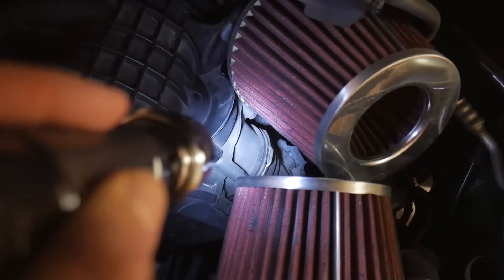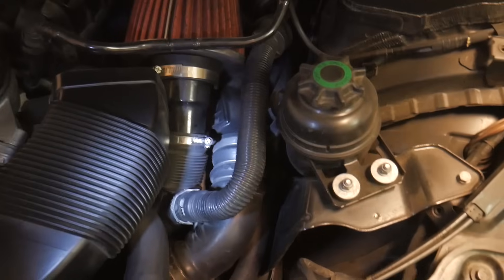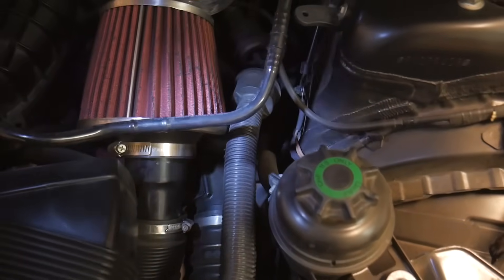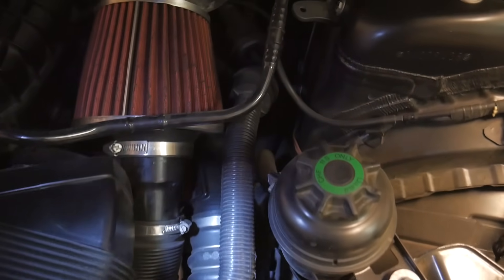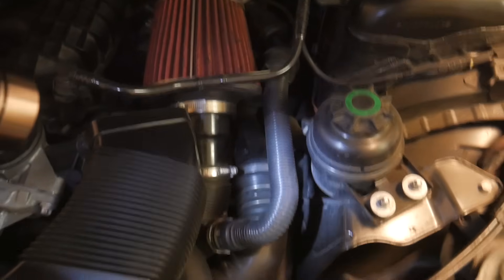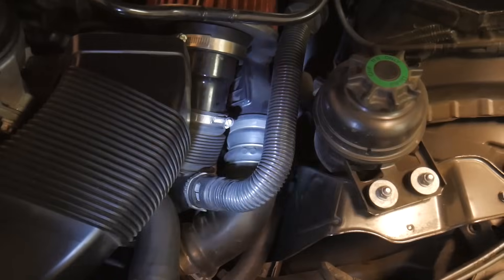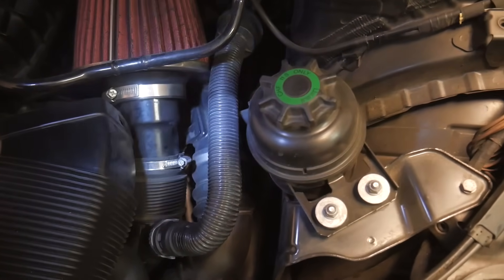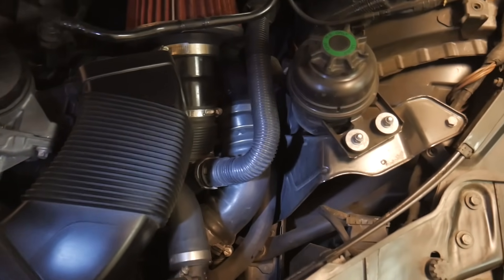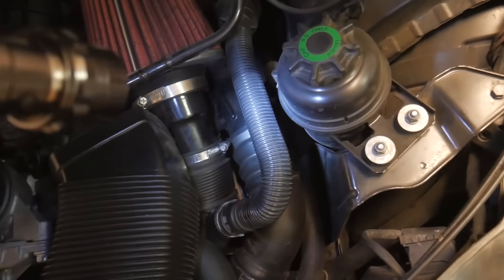The charge pipe has the responsibility of handling all the incoming boost pressure from the turbo and the intercooler — the compressed air that's going to be sent straight into the engine. Naturally, especially when you're tuned and even on the stock car, this charge pipe is exposed to a lot of stress from the incoming air. And in good old BMW fashion, it wouldn't be a BMW if the charge pipe wasn't made out of plastic.